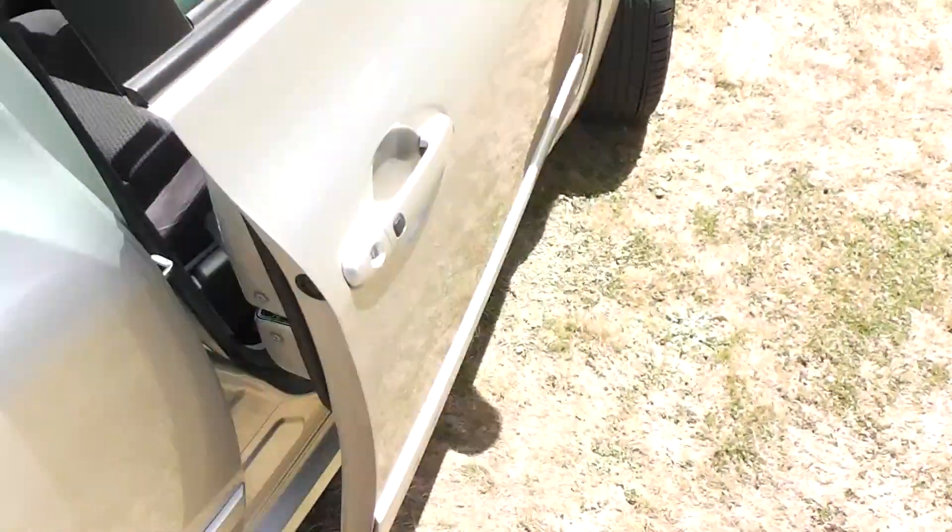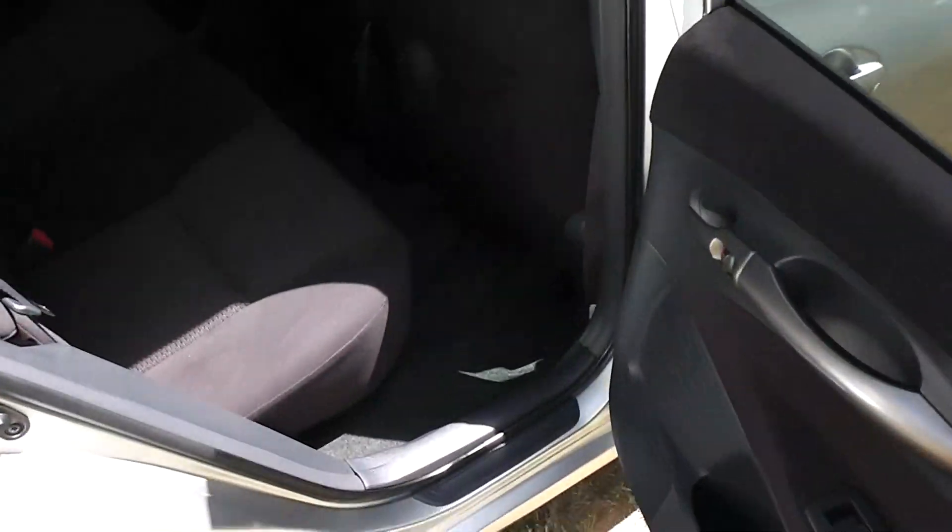Let's have a look at the back seats. It has a centre lap and diagonal seat belt, so all five seats have lap and diagonal belts. And as you can see, the trim is immaculate in the back as well. Full set of factory floor mats throughout. And you've got the ISOFIX child seat anchor points down there as well.